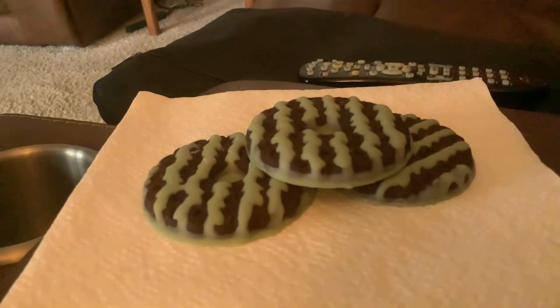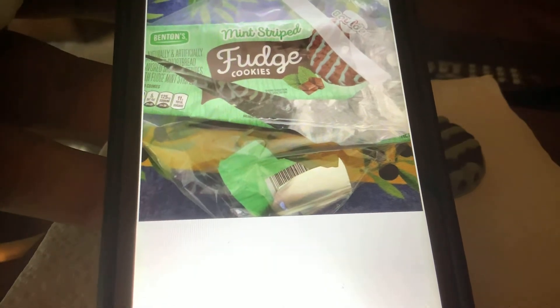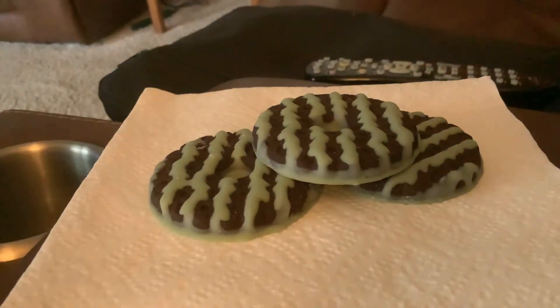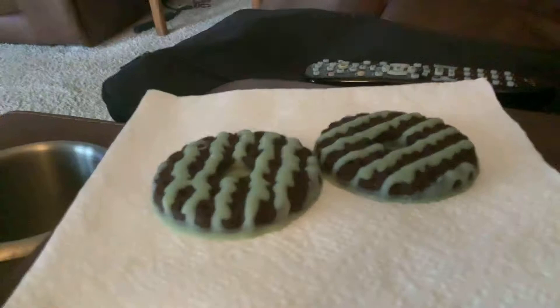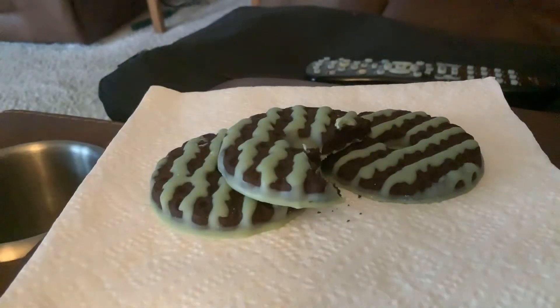My friend sent me that picture of the mint fudge cookie, and that's what this is here. I'll tell you what I think about it — pretty good dramatic effect — and take a bite out of it in front of the video.